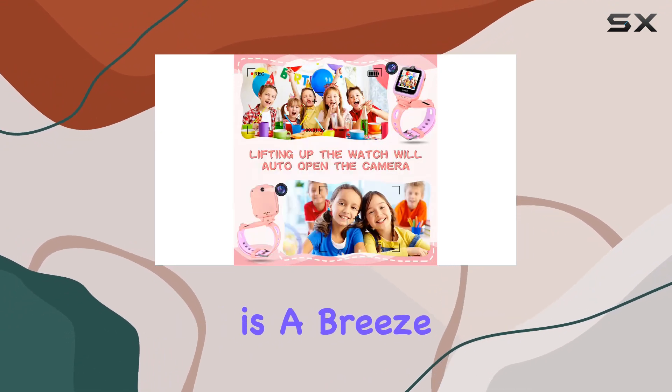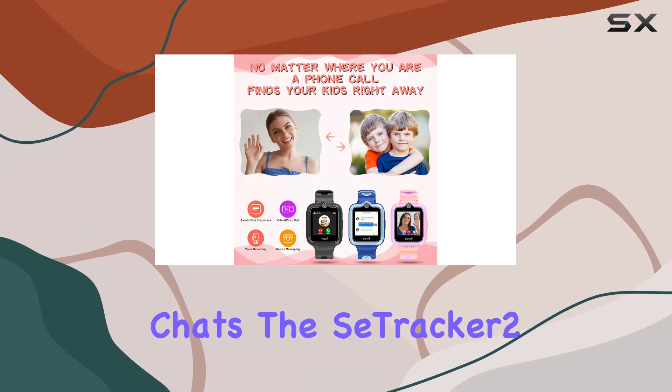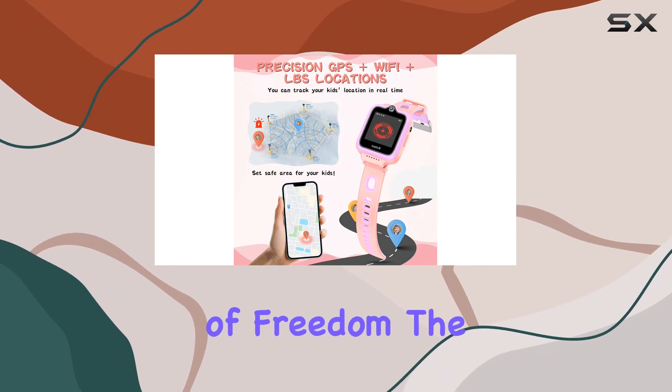Communication is a breeze with 4G two-way calls, video calls, and voice chats. The SayTracker 2 app allows face-to-face video talks, giving parents peace of mind while giving kids a sense of freedom.